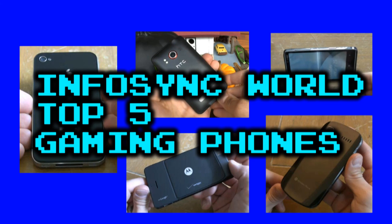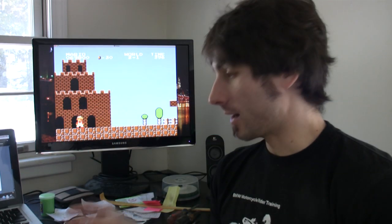This has been the InfoSync top five gaming phone roundup of the winter. I'm Mike Perlman signing out for InfoSync World.